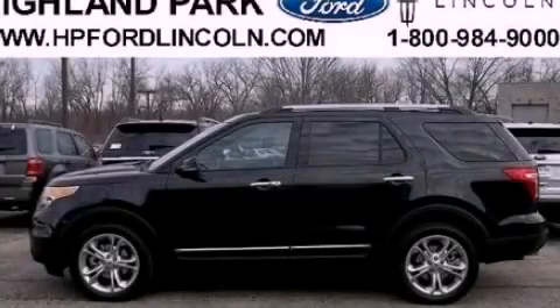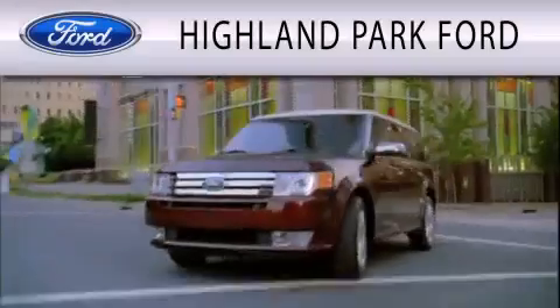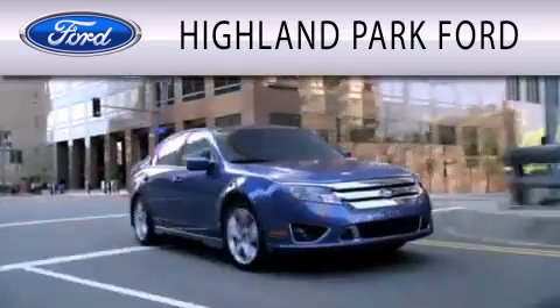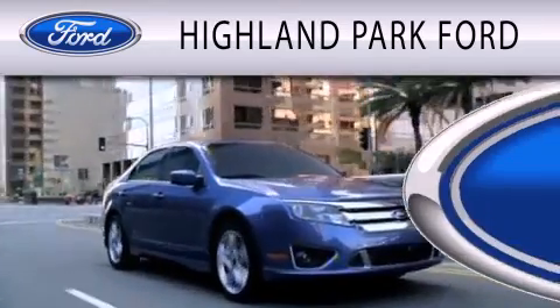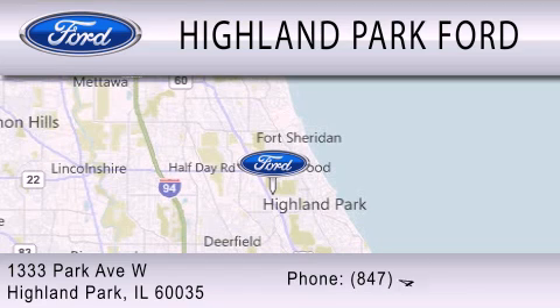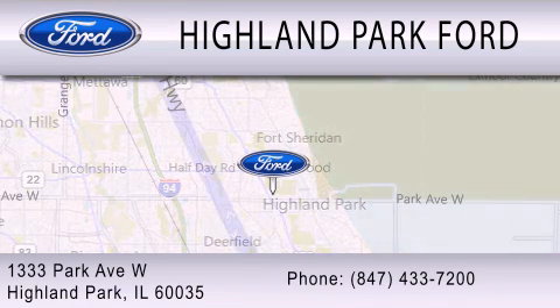Contact us today and schedule your opportunity to see this vehicle in person. Highland Park Ford is dedicated to doing everything possible to ensure that the experience you have selecting your next vehicle is as pleasant as possible. We are located at 1333 Park Avenue West in Highland Park.